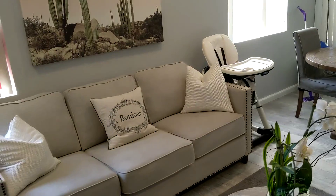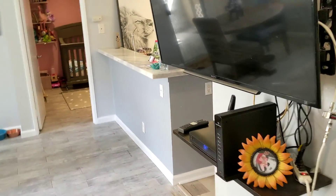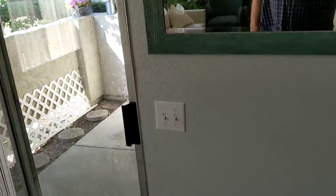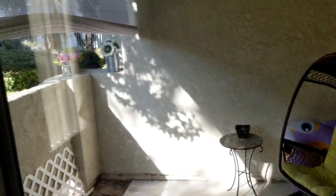So inside, we have the living area, dining, bedrooms, and it looks like it's the same as the upstairs unit, and an outdoor area.